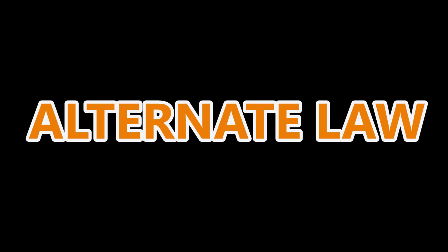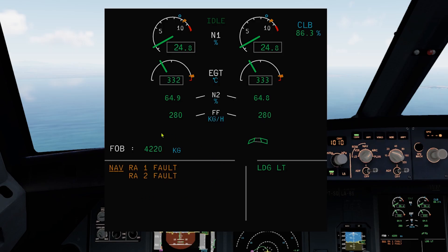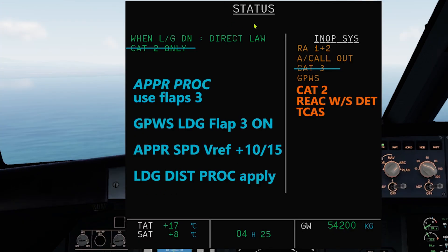The alert is also not available in alternate law, direct law, and when both radio altimeters fail. Do check out my video on radio altimeter failure.